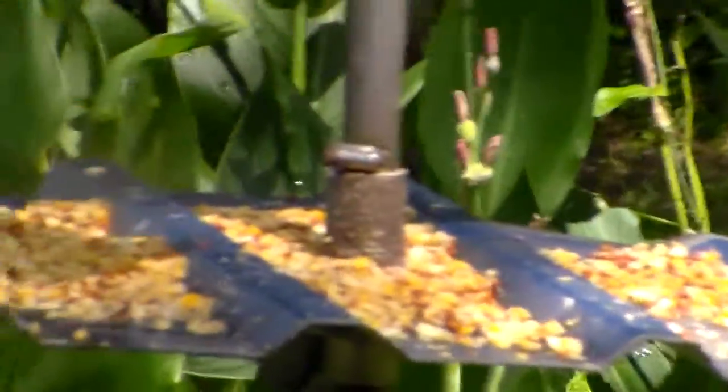There's the bird feeder. That's where all the birdies come. There's one there hanging. That's a cute one because the water don't go in there when it rains.